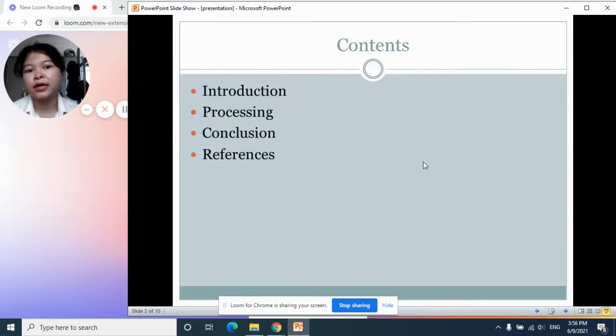In this video presentation, I'm gonna talk about three main topics: the first one is the introduction, the second one is the processing, and the last one is the conclusion.